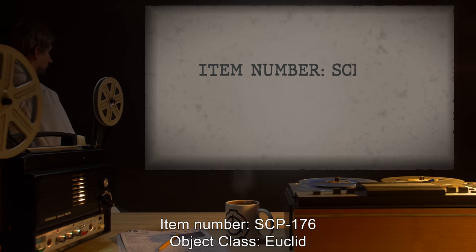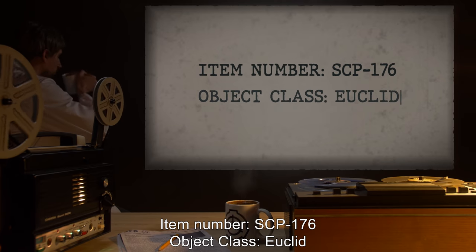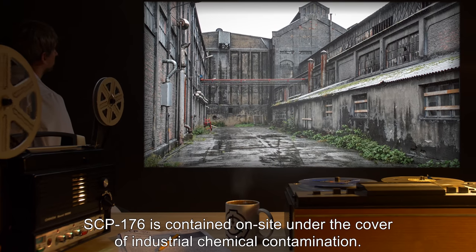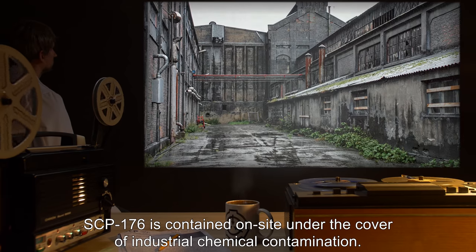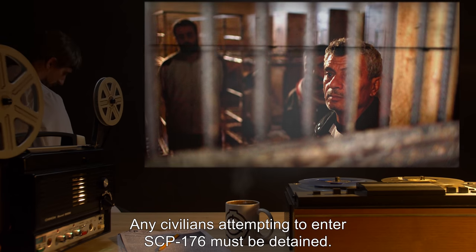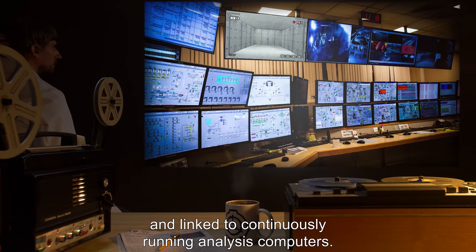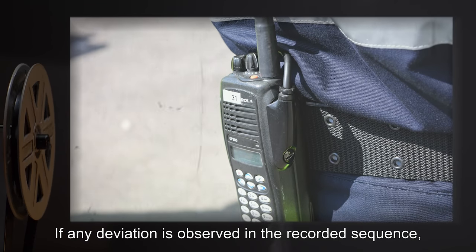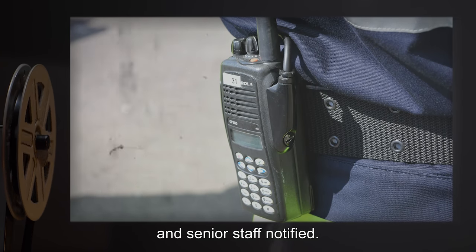Item number SCP-176. Object class: Euclid. Special containment procedures: SCP-176 is contained on site under the cover of industrial chemical contamination. Any civilians attempting to enter SCP-176 must be detained. Multiple high-speed cameras are set up within the observation room and linked to continuously running analysis computers. If any deviation is observed in the recorded sequence, all recorded data must be immediately backed up and senior staff notified.